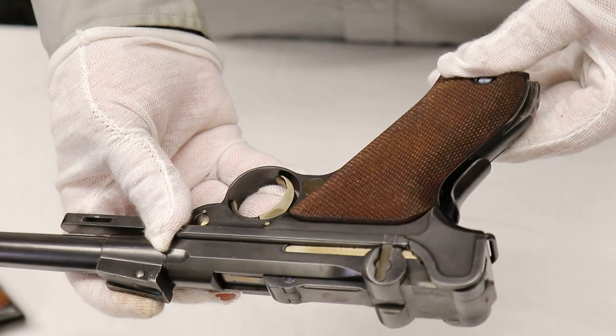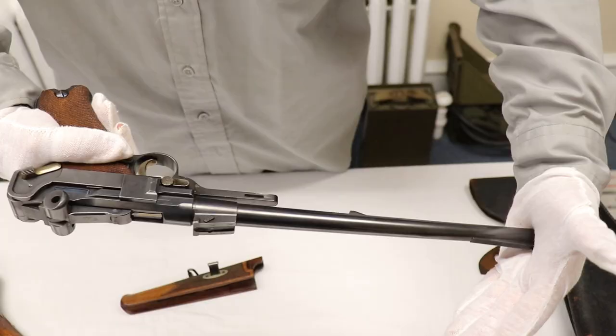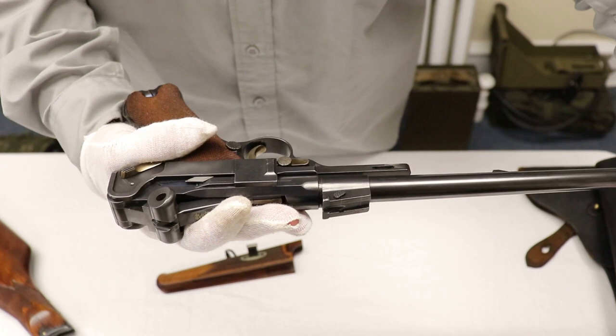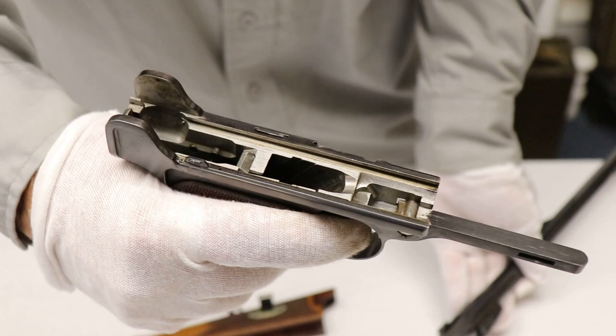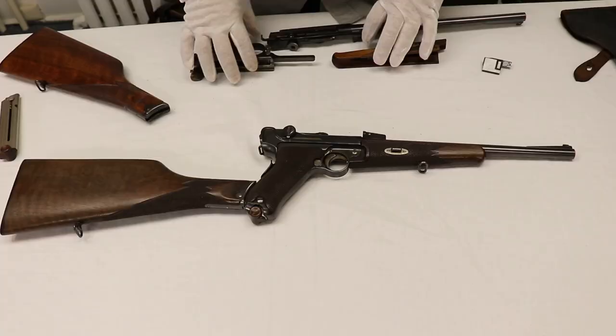Taking this apart is just like a standard Luger. Push back on the barrel, then the takedown lever — if the barrel isn't pushed back, the takedown lever is very hard to bring down. So push back, bring the lever down, the side plate comes off, and then the toggle assembly slides forward. You'll notice the inside is in the white — if this gun had been refinished, all of that white inside would be blued. This first gun, which I consider the nicer of the two and in better condition, is now confirmed all matching.